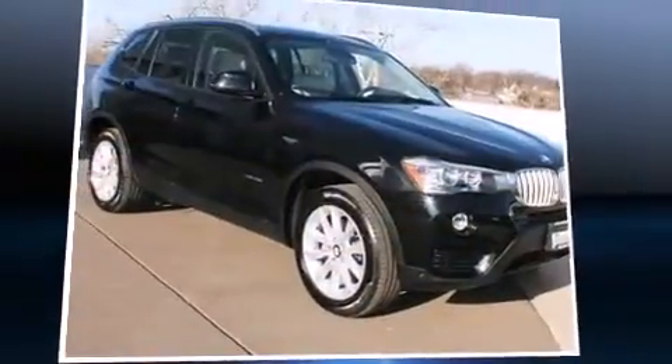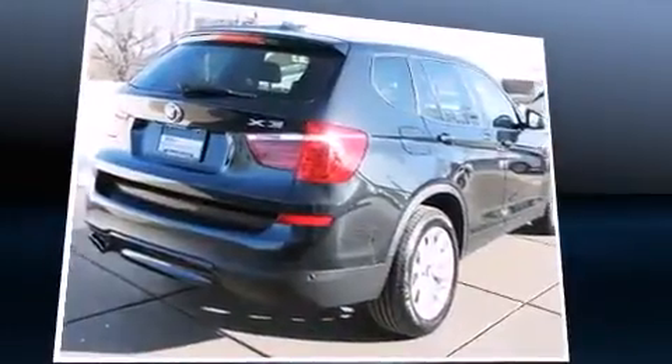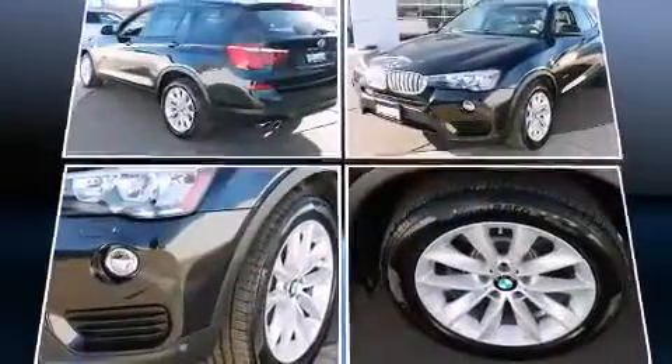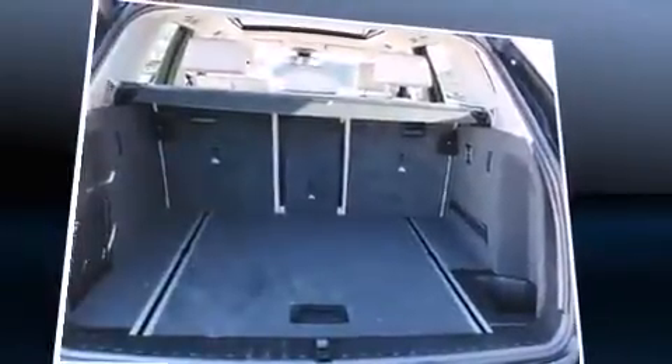Outstanding design defines the 2015 BMW X3. With less than 10,000 miles on the odometer, this vehicle is constructed with a discerning driver in mind. It features all-wheel drive versatility, an automatic transmission, and a 2-liter 4-cylinder engine.